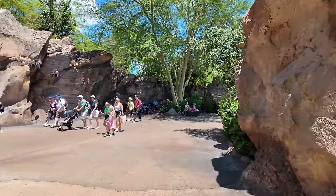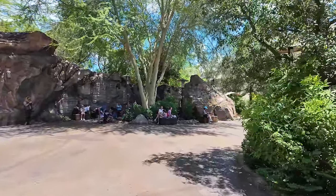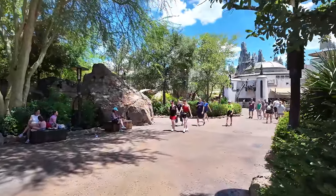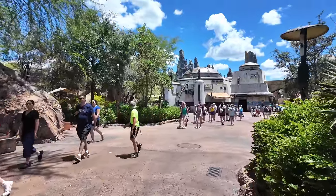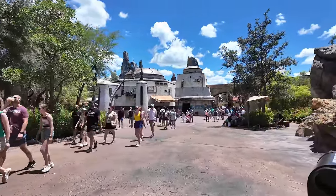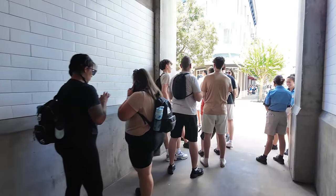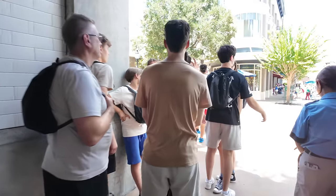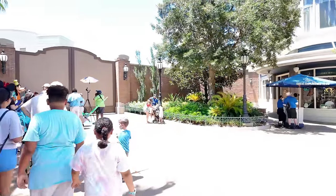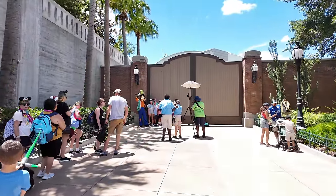We're going to make our way through Galaxy's Edge now. I think Maxie actually meets on the outside so I'm hoping to catch him, and then over to 50's Primetime. I still haven't gotten an earlier Lightning Lane for Mickey and Minnie's Runaway Railway, so we might have to do it after dinner. I think this is the line for Max — and oh, it's Max and Goof together! I feel like I've got to get this picture. I am so excited to be meeting both of them.